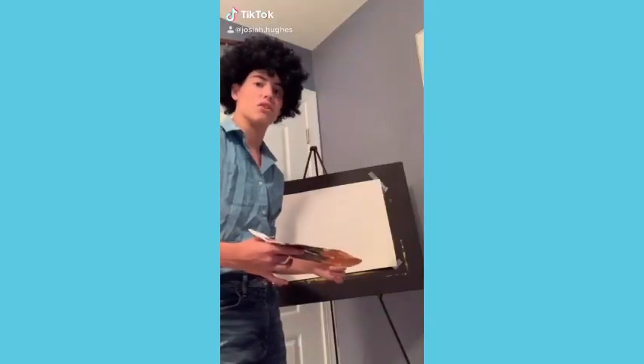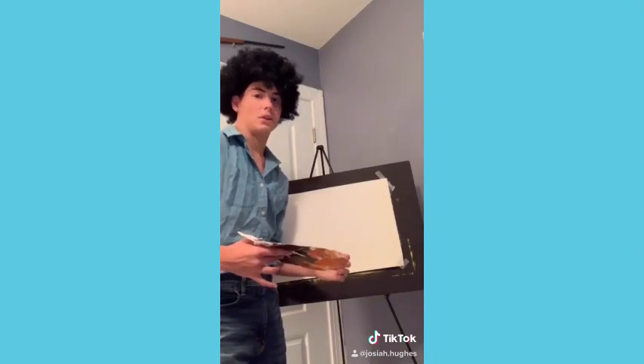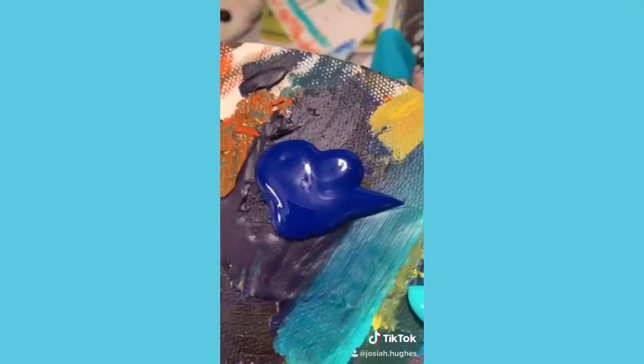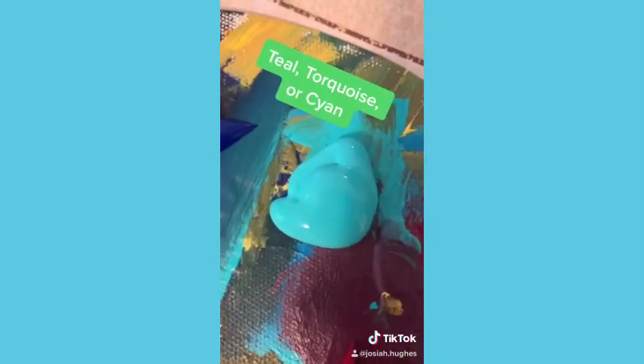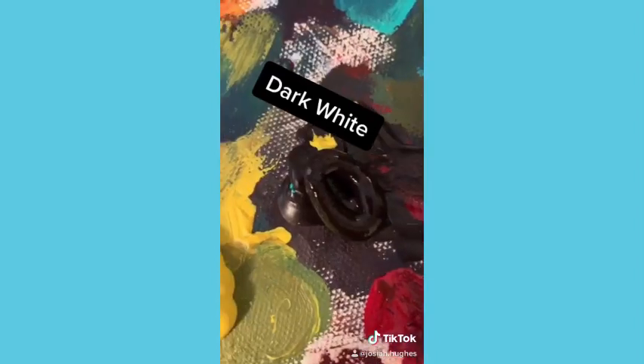Welcome back to the second season of The Joy of Painting. I'm Bob Ross. What do you say we jump right in and look at our colors? Bippity boppity blue. Yellow snow. Ketchup. Teal turquoise or cyan. And dark white.